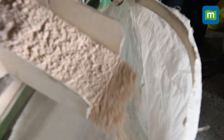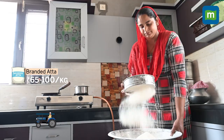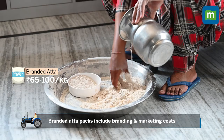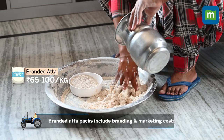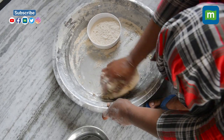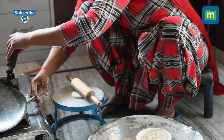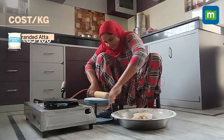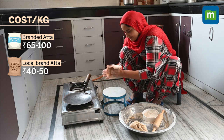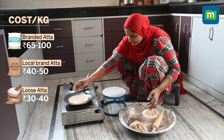But for you, the price depends on where you're buying it from. If you buy a branded pack, the flour costs anywhere from Rs. 65 to 100 per kilo, which includes packaging costs, branding charges, as well as marketing costs. The brands also claim that the flour is more refined. The same flour from a local brand will cost anywhere between Rs. 40 to 50 per kilo. You'll need to pay even lesser — about Rs. 30 to Rs. 40 a kilo — if you buy it from a local chakki or a general store.